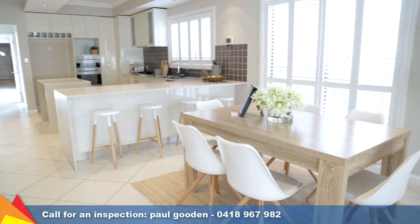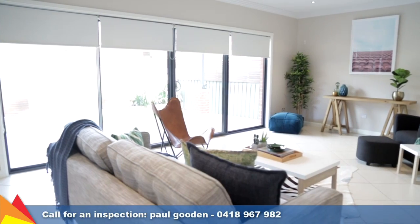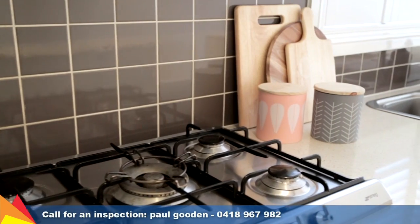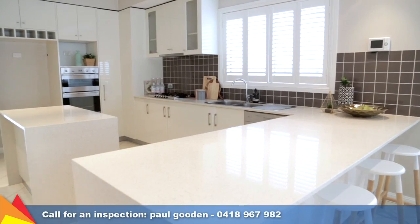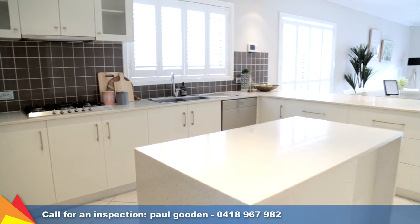To the rear of the home is an open-plan living, meals and kitchen area that overlooks the compact rear yard with water feature. The large gourmet kitchen features stone benchtops, a double Smeg oven, a five-burner gas cooktop, dishwasher and an island bench.